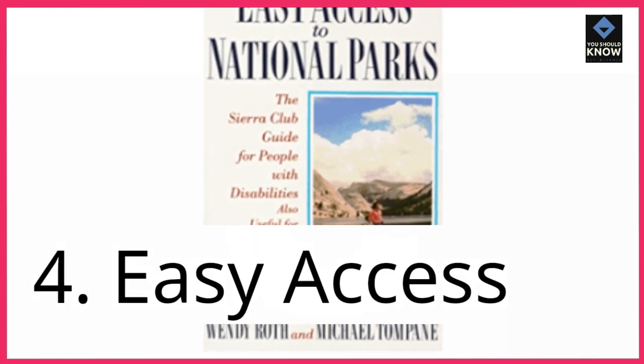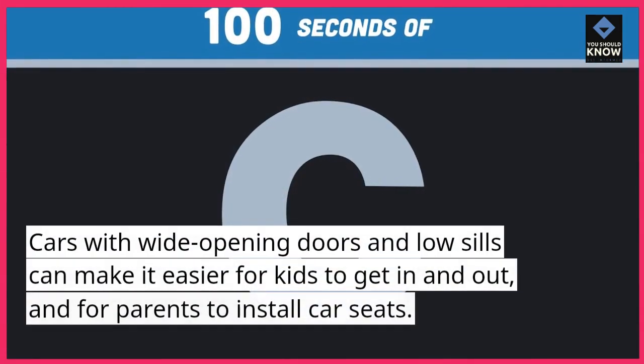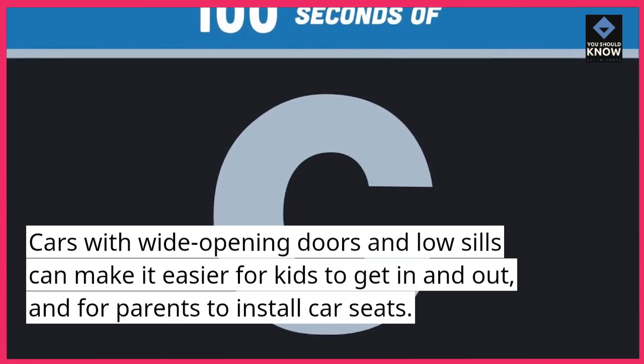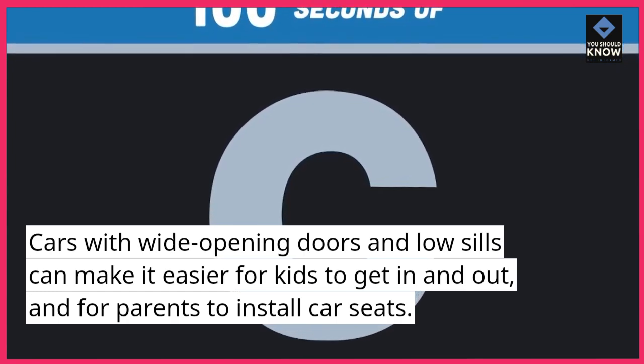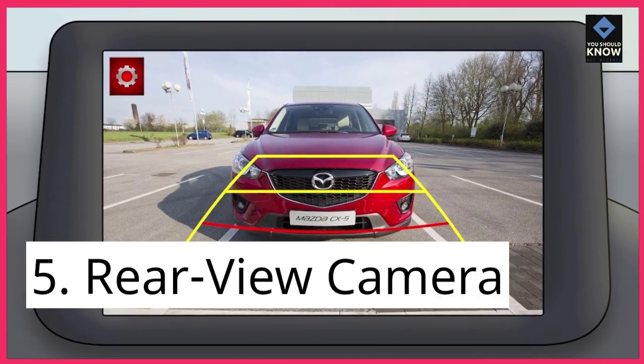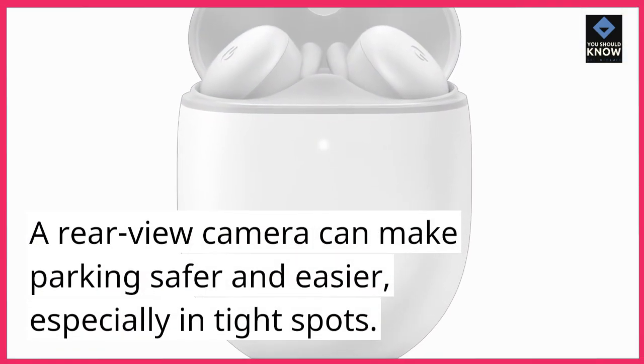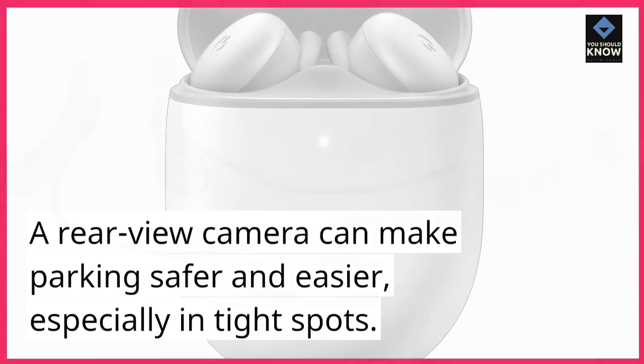4. Easy Access. Cars with wide opening doors and low sills can make it easier for kids to get in and out, and for parents to install car seats. 5. Rear View Camera. A rear view camera can make parking safer and easier, especially in tight spots.